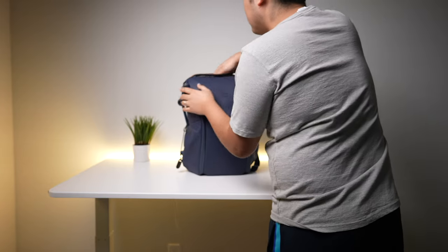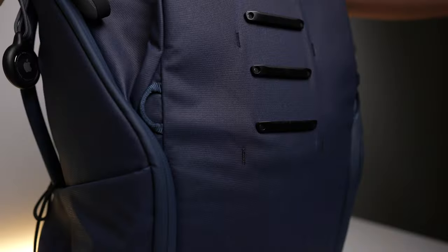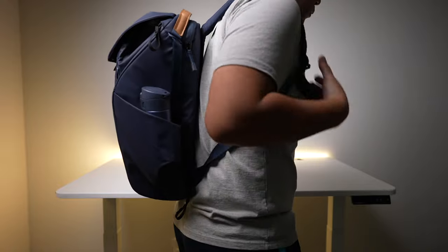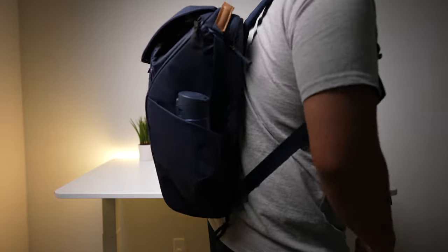As people of the world get more and more comfortable with going back outdoors, everyone will start going to new places and traveling more. So I thought, why not share what I personally own and use in my everyday carry and travel backpack.